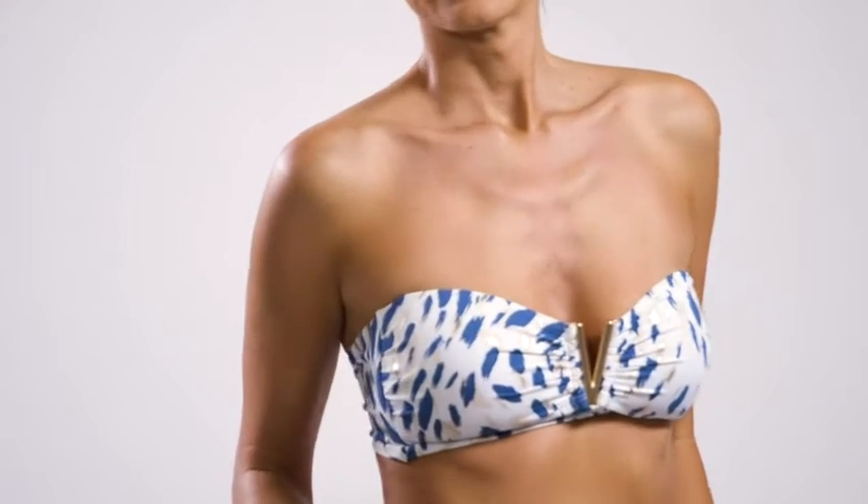The fit is incredible. We use luxurious fabrics. The suits empower women as far as the feel, the look, the support and coverage.